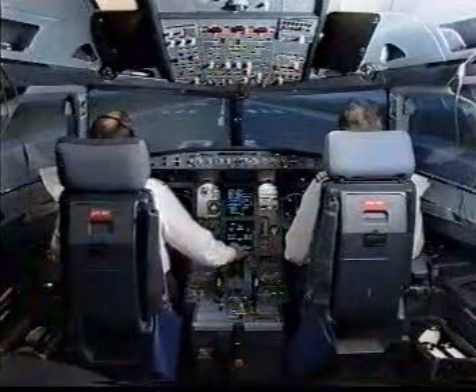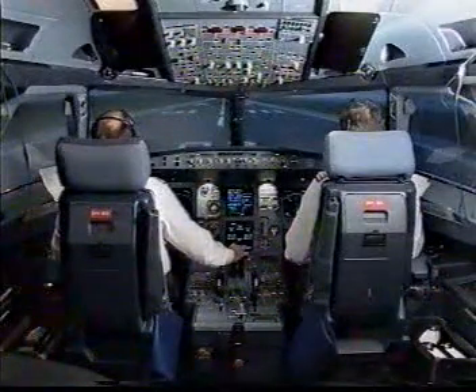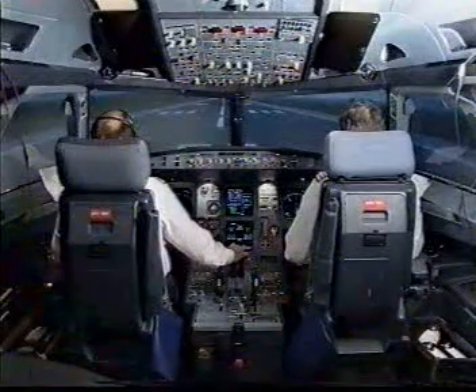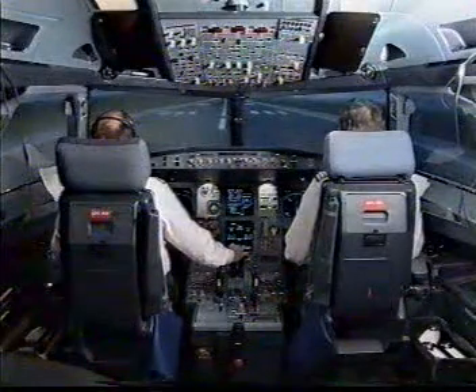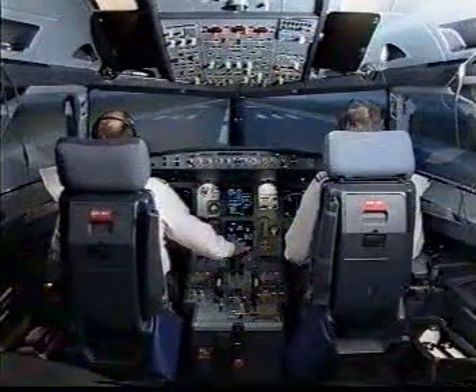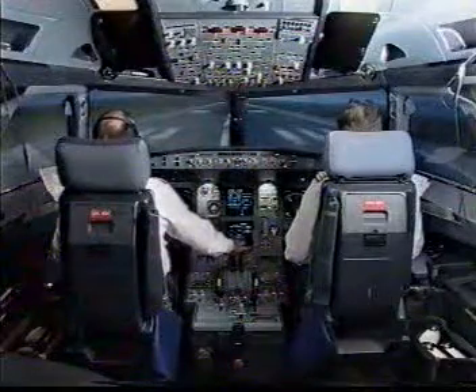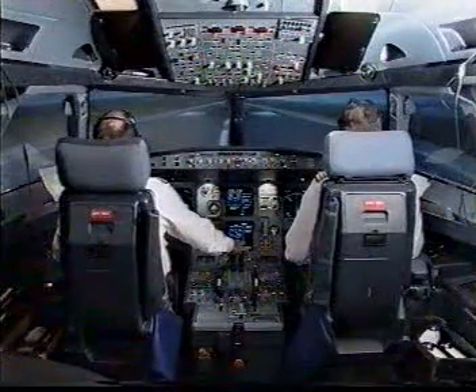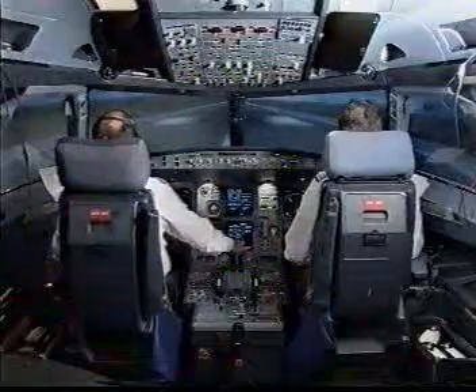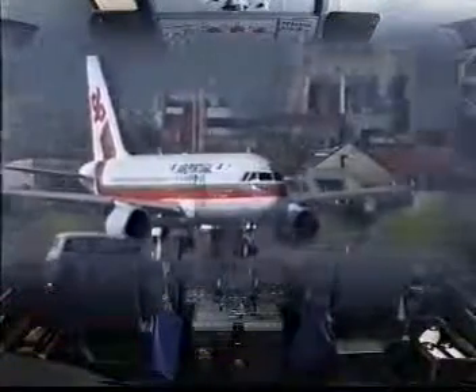Parking brake off, take-off. Stabilized. Manual flex, 55 SRS runway. Autothrust blue. Checked. Power set. Checked.